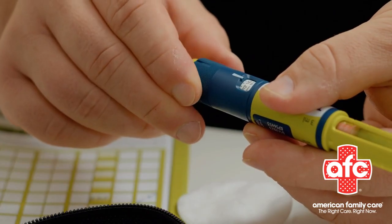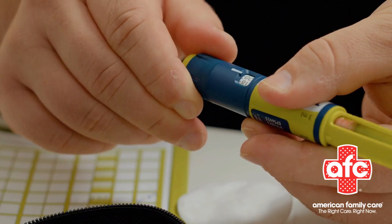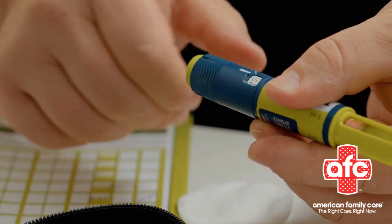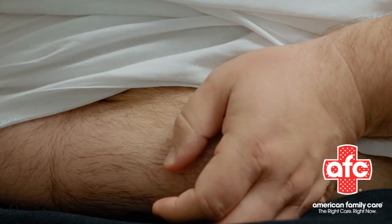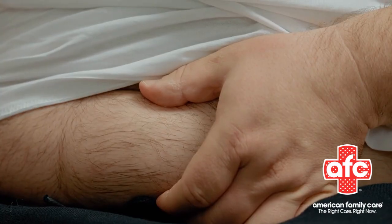If you're nervous or dealing with pain, try these tricks: apply numbing cream or ice the spot beforehand, practice deep breathing, or remind yourself why you're doing this — your health matters. Riley reassures that with practice you will gain confidence, and self-injection will become easier. A family member can learn to help if self-injecting feels overwhelming.